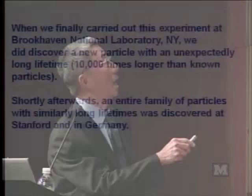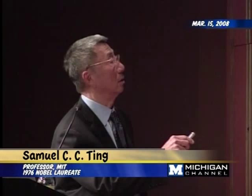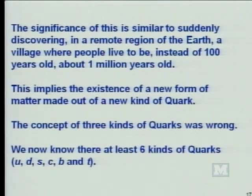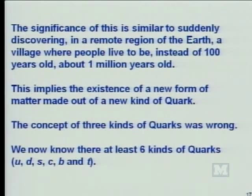So when we finally carried out this experiment at Brookhaven National Laboratory, we did discover a new particle with an unexpectedly long lifetime—10,000 times longer than any known particle. Shortly after, an entire family of particles with similar long lifetime was discovered at SLAC and in Germany. The significance of this discovery is similar to discovering in a remote region of the Earth a village where people live close to a million years old instead of 100. This implies the existence of a new form of matter made of a new kind of quark. So the concept of three kinds of quarks was wrong. We now know there are at least six types of quarks. You call them U, D, S, C, B, and T.